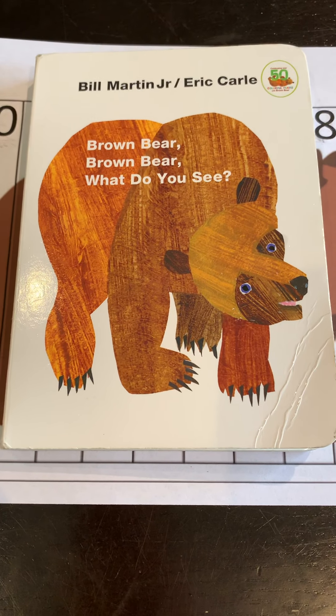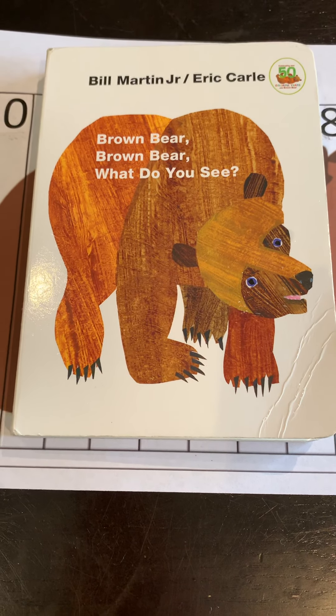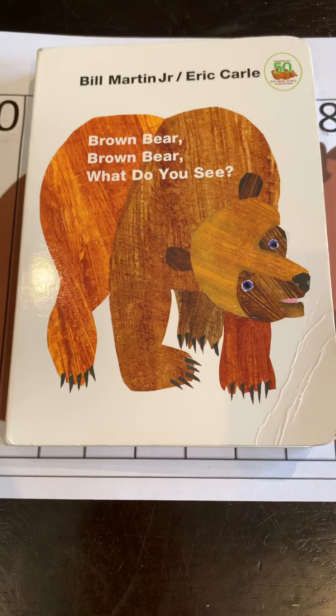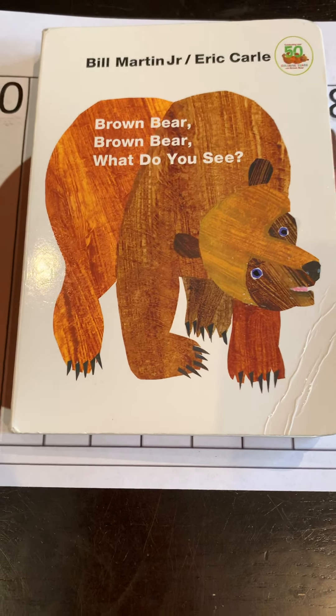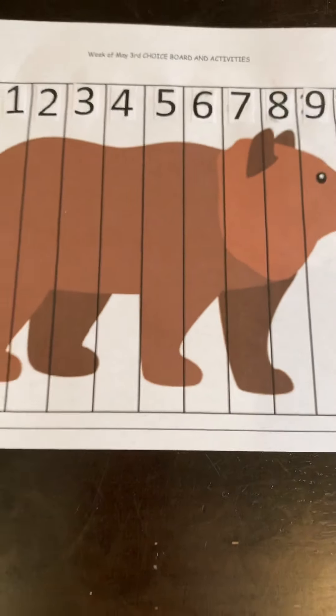Hi everyone, welcome back to brown bear week! Today we are going to be talking about numbers, patterns, and counting. I have a few activities I'm going to show you, and then I'm going to send them to you along with this video so that you can do them at home.